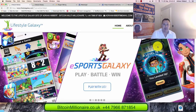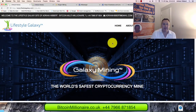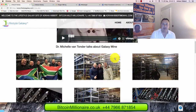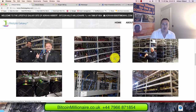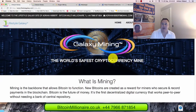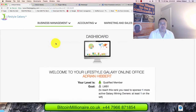I'm going to show you a quick update, so I'm going to log into my Lifestyle Galaxy back office. Just to let you know, Lifestyle Galaxy contains probably five or six different products and services, and one of them is Galaxy Mining, where we mine Bitcoin from a setup based in the US. I'm traveling to the US in November for ten nights to visit the actual mine that carries out the mining.